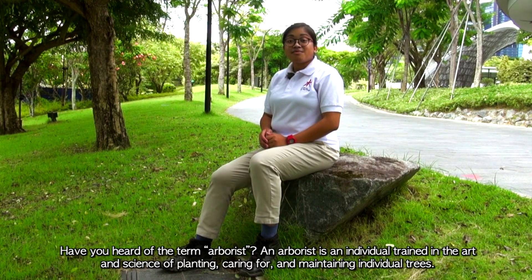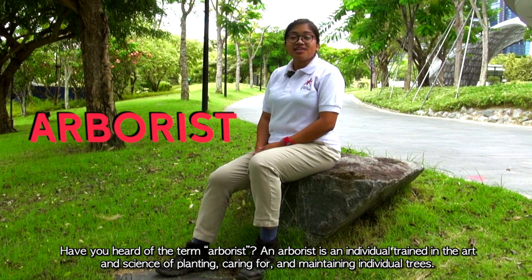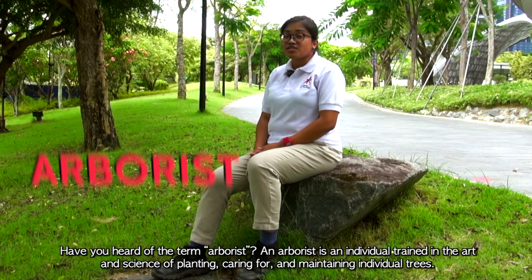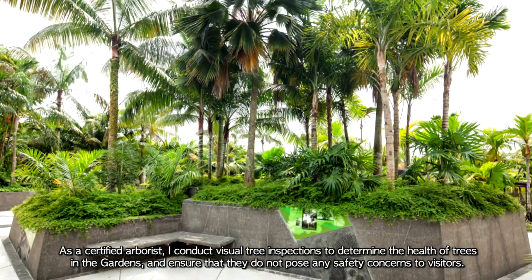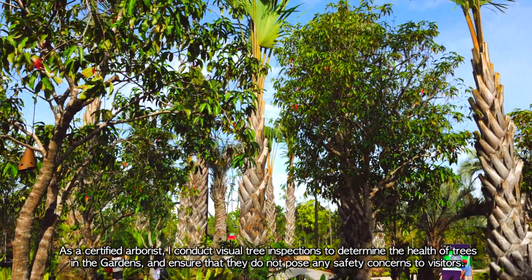Have you heard of the term arborist? An arborist is an individual trained in the art and science of planting, caring for, and maintaining individual trees. As a certified arborist, I conduct visual tree inspections to determine the health of trees in the gardens and ensure that they do not pose any safety concerns to visitors.